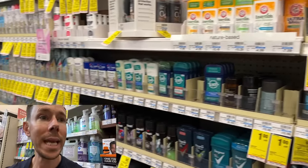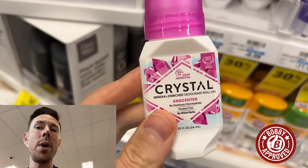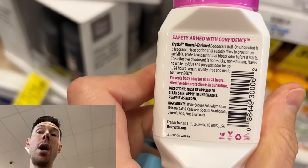Luckily there are really good options — Schmidt's is one, Lume is one. I'll put a full list of Bobby approved deodorants down below. Here at CVS I actually do see one — Crystal. Crystal, the regular one, is Bobby approved. You're not going to see any of those nasty ingredients there. There are a ton of really good options. Stay away from the traditional ones that might be pH balanced for men and women — you don't want them.